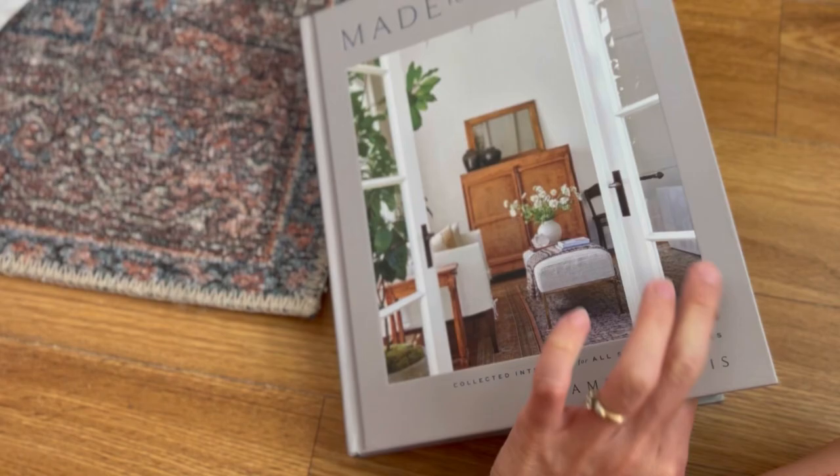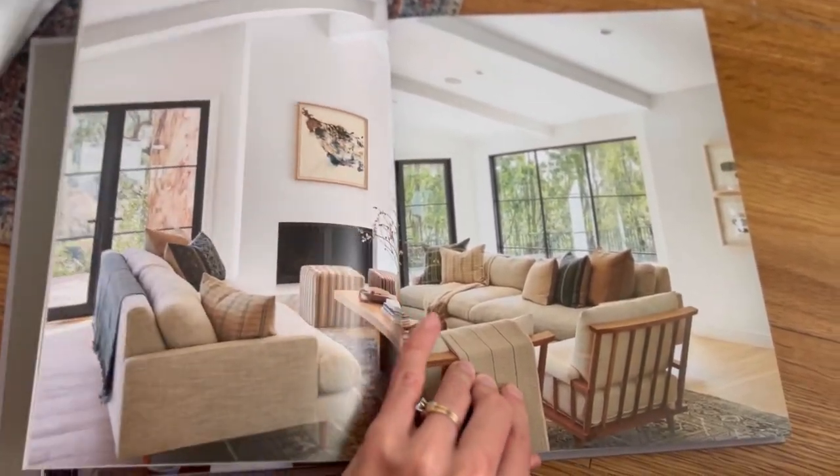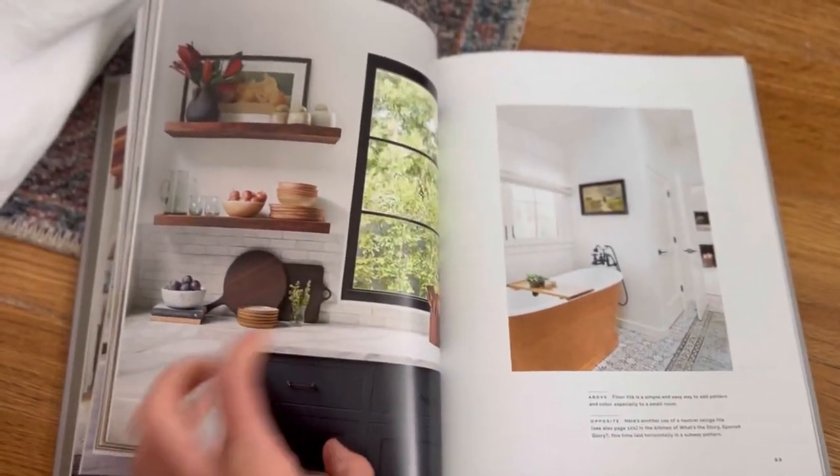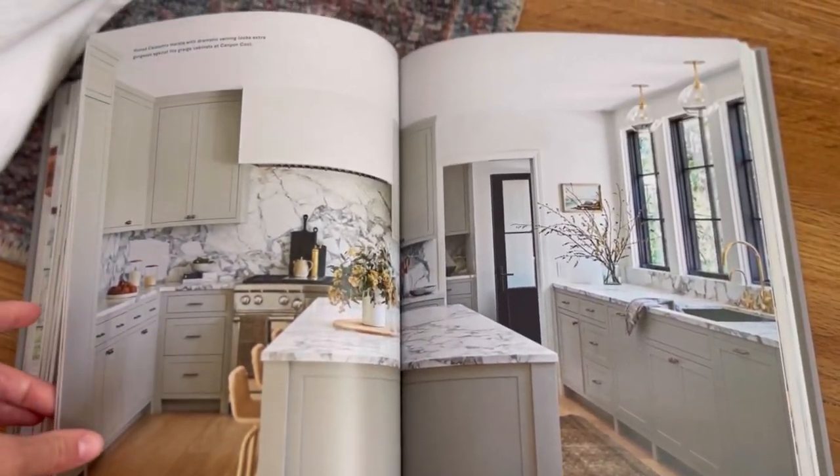Alright, let's start the haul! Like I said, I'm obsessed with Amber Lewis and Amber Interiors right now. I recently got her book and I'm just loving it. Her big thing is mixing modern pieces with antique pieces, and the thrift store is the best place to do that — she talks about going to flea markets a lot. Let me show you probably the biggest item first, then I'll end with my favorite.